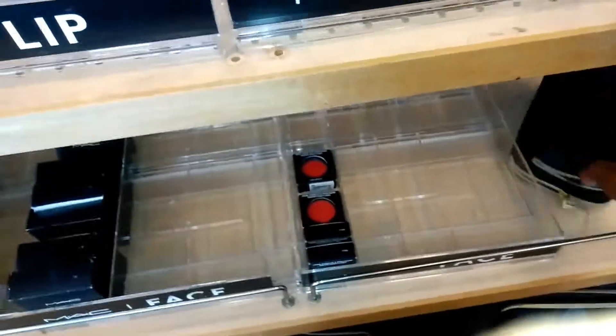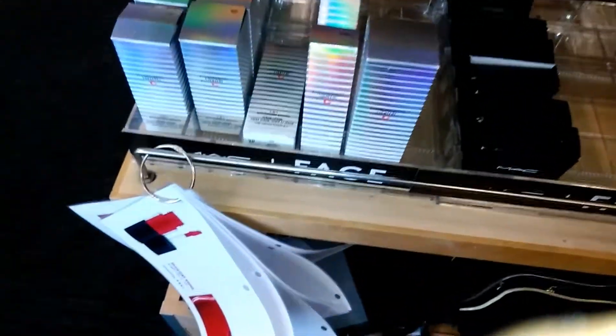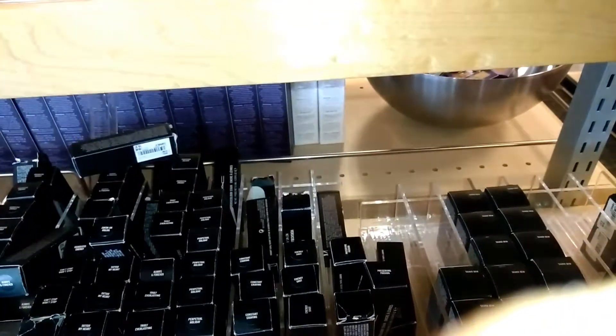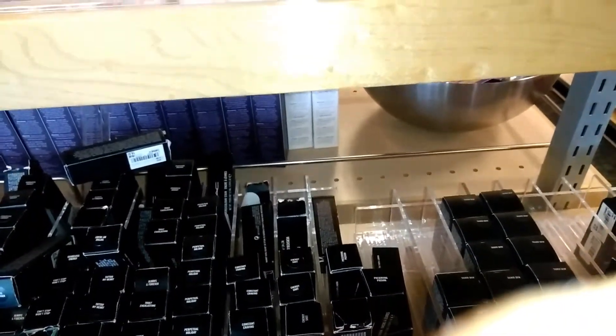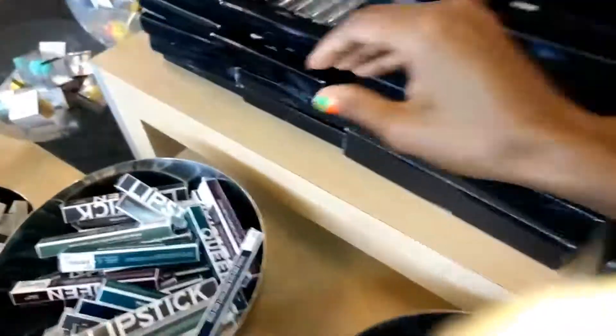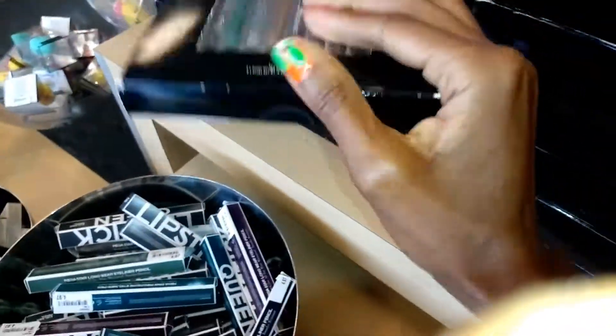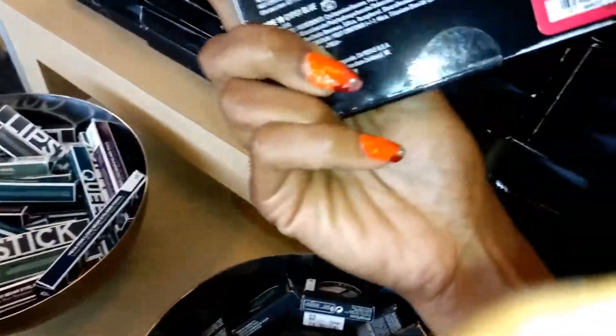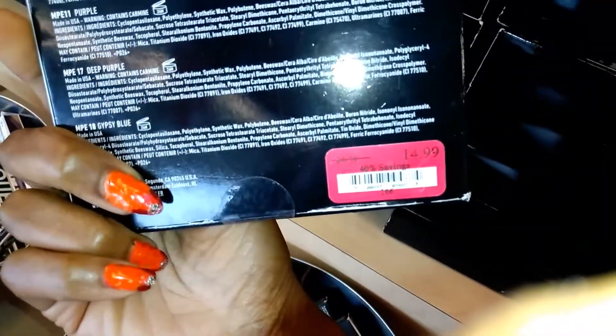Here's all the MAC. All the MAC is 55% off now, so that's great. $12 for the paint pot — I love those. Doesn't everybody? And the eye pencils are $14.99.